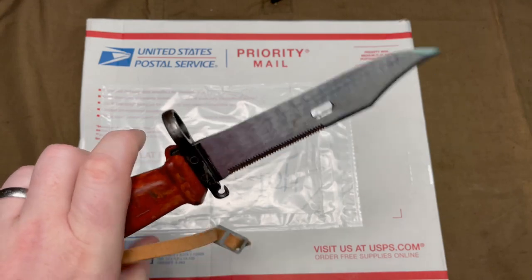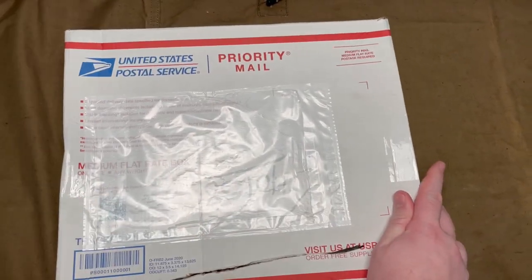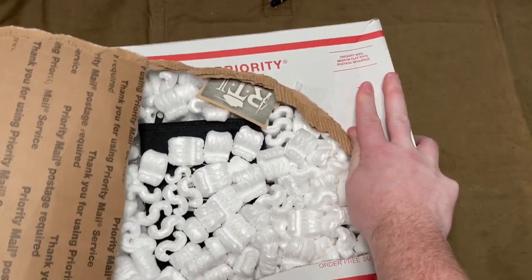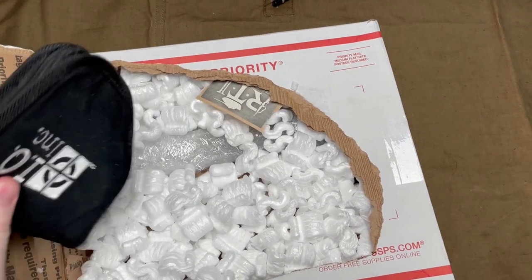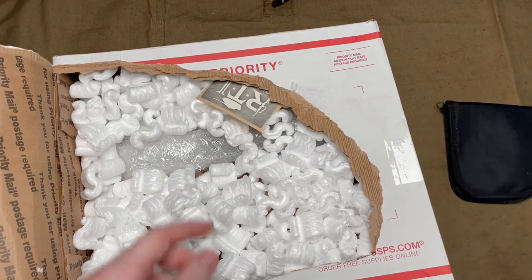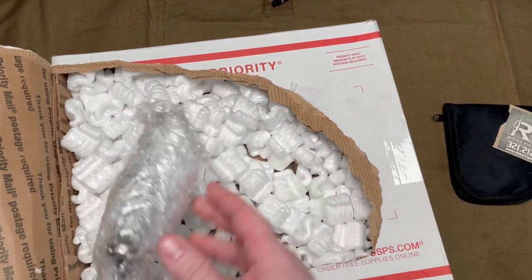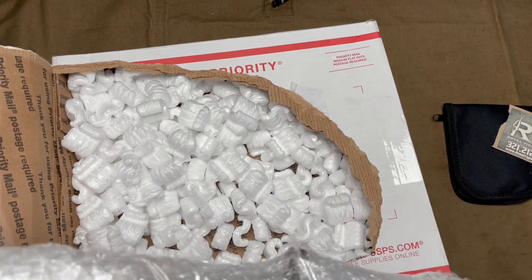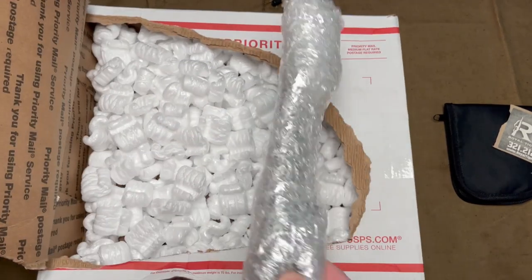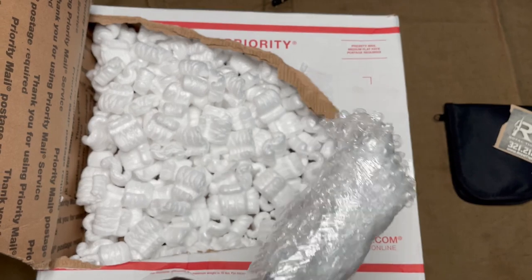You gotta use a bayonet to open the bayonet. I guess they threw in a little pistol pouch. Not a bad packing job, covered in peanuts and with bubble wrap that seems to be taped pretty good. Let's get this open.